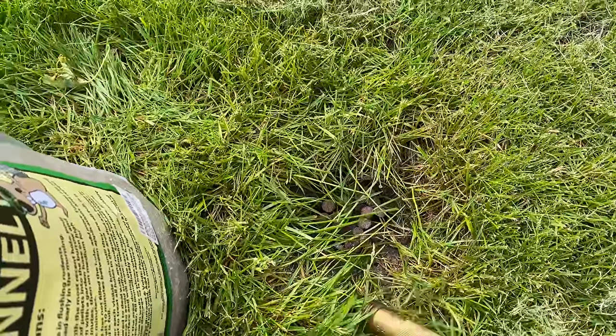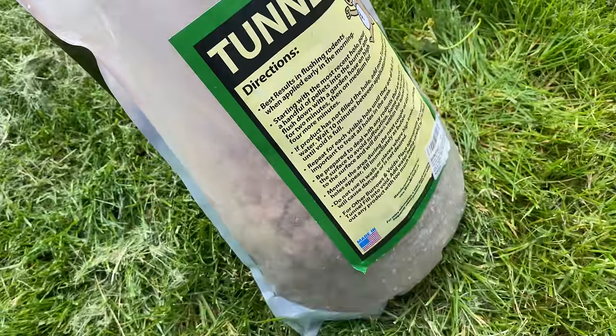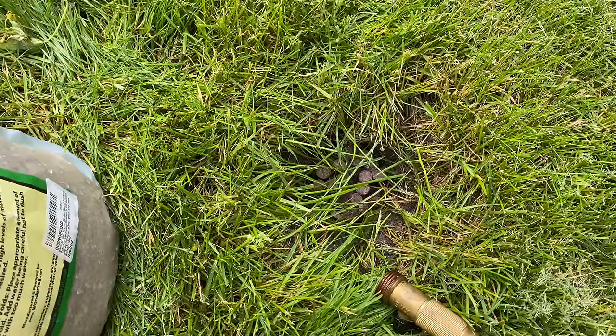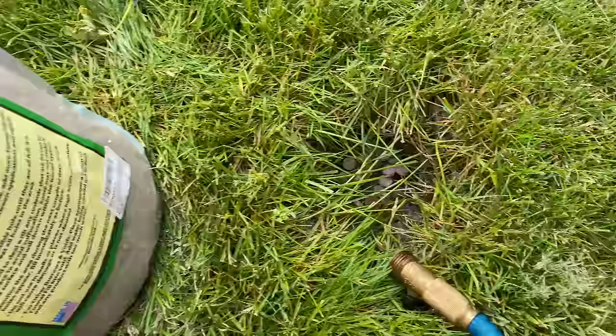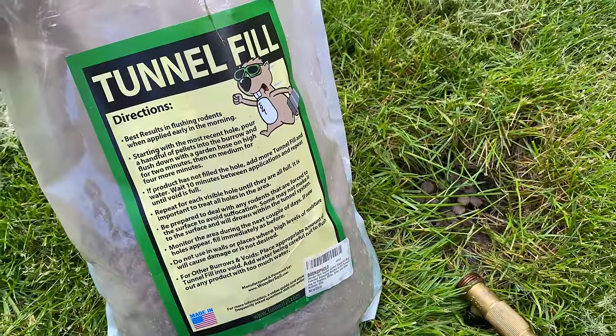The great thing about this is Tunnel Fill was pretty efficient — you can see how much of the bag I used, not a whole lot. Now I don't have to worry about this hole being a home for something stealing all my resources and eating all my Captain Crunch before I even get any. If you want to pick up Tunnel Fill, I'll put a link to it in the description below. Peter Von Panda, out.